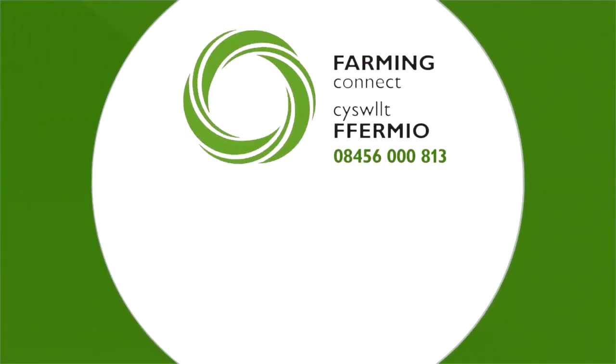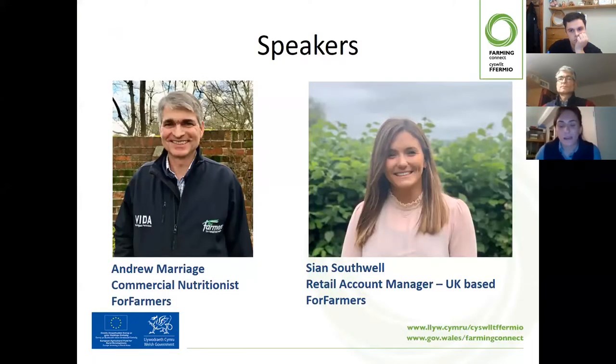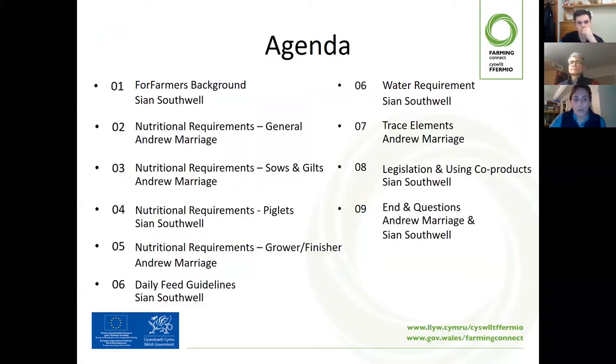The webinar today is all about pig nutrition. We've just had some nice introductions. My name is Sean Southwell and my colleague Andrew Marridge will be doing the webinar today. We've got an agenda together. We will be looking and talking to you about where we work — for farmers — just a bit of background, and then looking at the requirements.